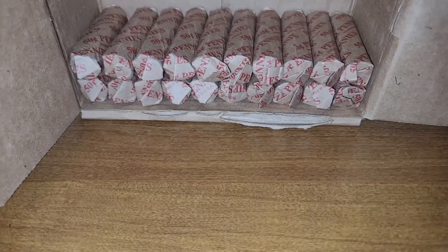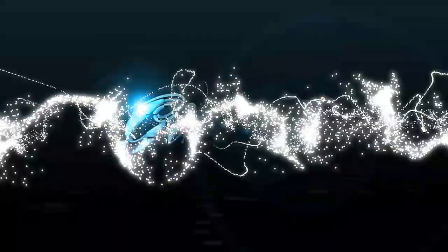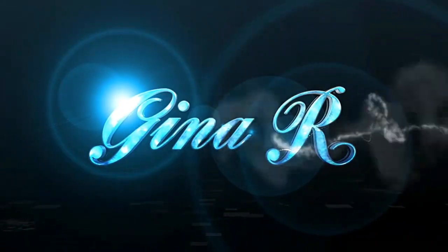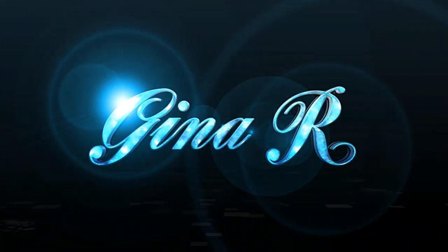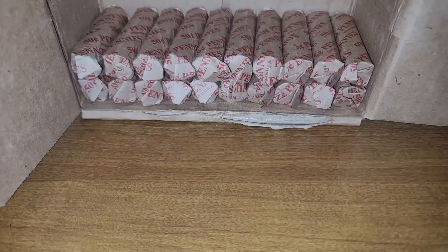Hello everyone, I'm Gina R and I'm back with episode 4 of Christmas in July Penny Box. I'm going to search rows 31 to 40 and hopefully we'll continue to find good stuff. So let me get started.